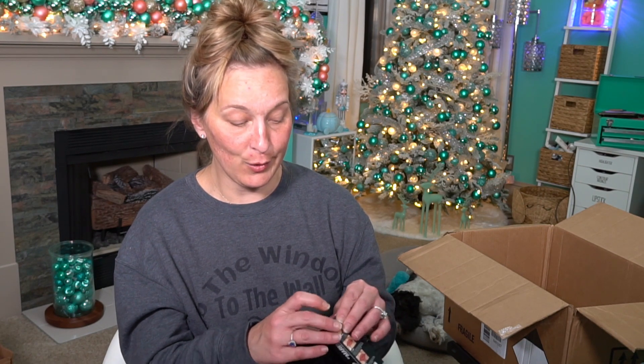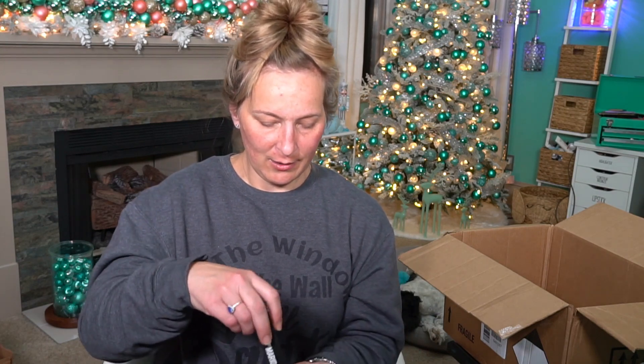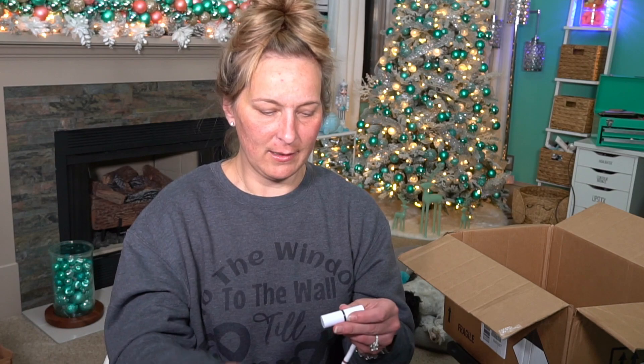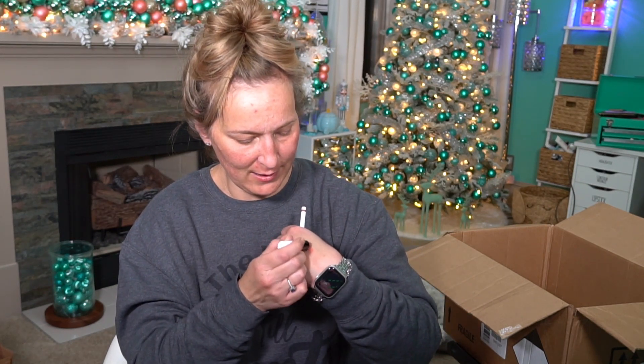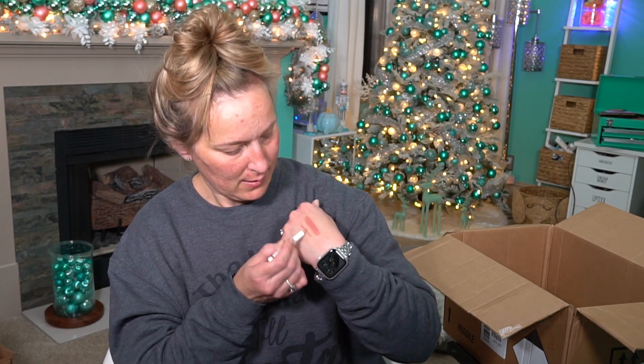The last thing I picked up is also by Makeup by Mario — this is the Mario's Lip Lift Kit. It includes an ultra suede lipstick and an ultra suede sculpting lip pencil. I'll swatch them both. The lipstick looks very matte but it goes on very smooth — it's a pretty color and I like it a lot. The lip pencil matches really well, though it's just a tad darker, which I prefer because it makes my lips look a little fuller.